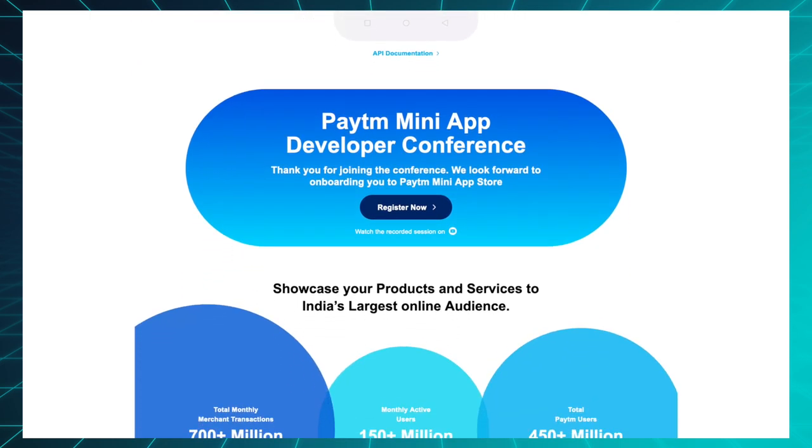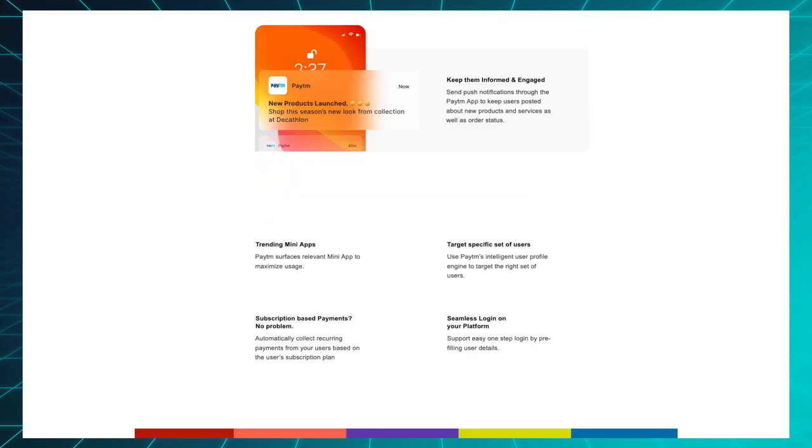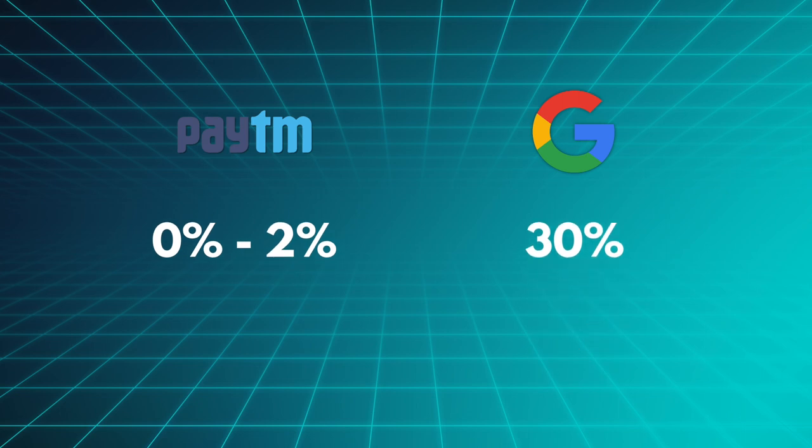Paytm says there are over 300 app makers on board currently, including McDonald's, Starbucks, and a bunch of local providers, all of which appear to be shopping related. The way they pitched it, this was supposed to be some sort of liberation from the evil Google Play Store, because instead of charging Google's 30% cut, Paytm would charge only 0 to 2%. They're really focused on this difference and the 30% being the message.